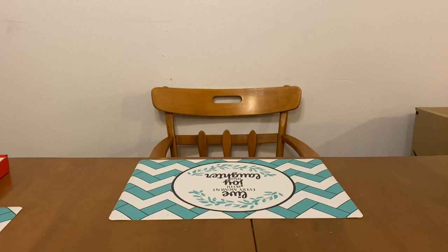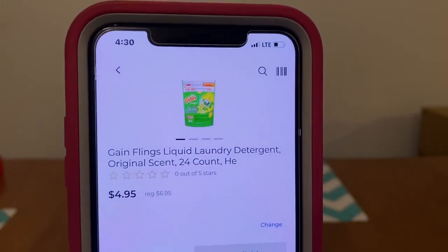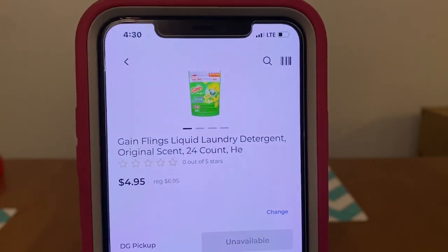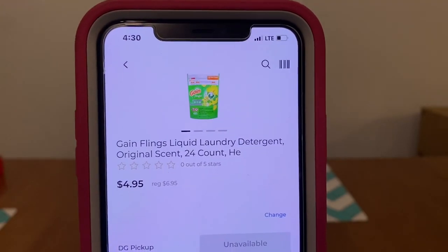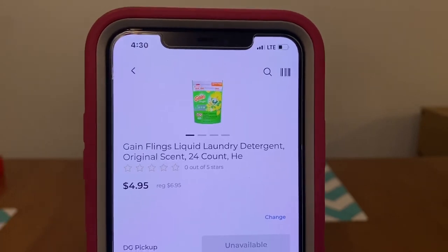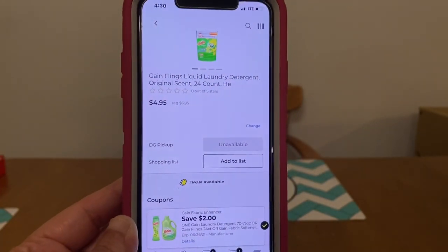Always keep in mind when working with digital coupons, you want to scan the product you're shopping for to make sure that digital coupon does attach. Sometimes they'll attach to certain scents and not others, so to be on the safe side, always scan. We've got the Gain Flings 24-count — this is a $6.95 bag and the $2.00 digital does attach.